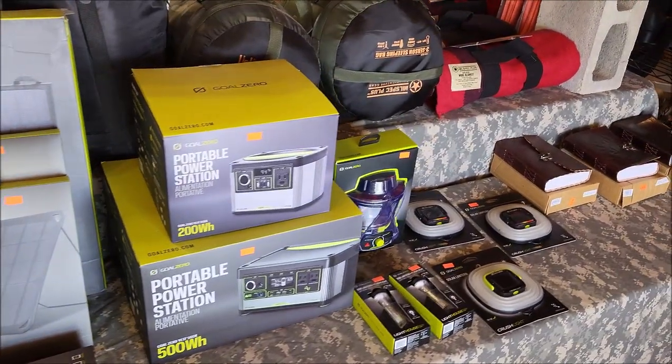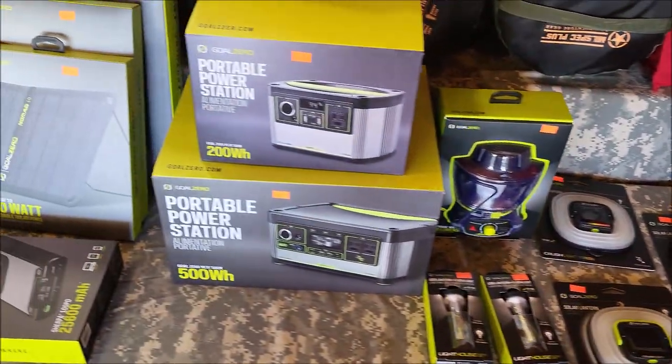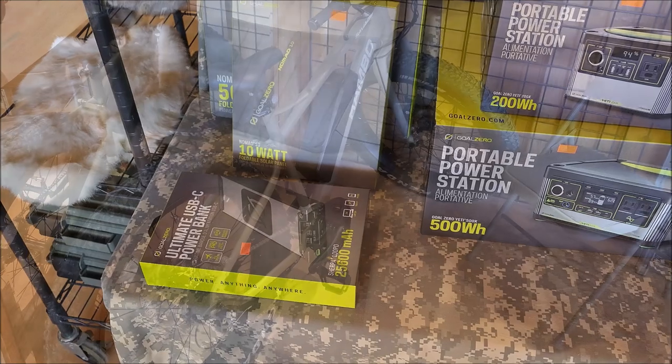Going around the back here because he's also selling Goal Zero stuff now. We've all seen this online and on Amazon, but it's really cool to see it in your local shop firsthand. You've got two little power stations, a bunch of panels, and this portable power bank here — that's what I'm most interested in.